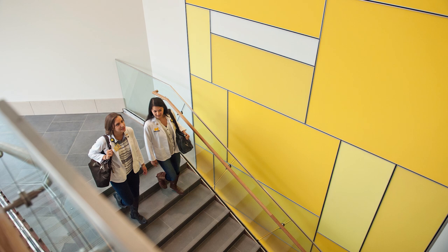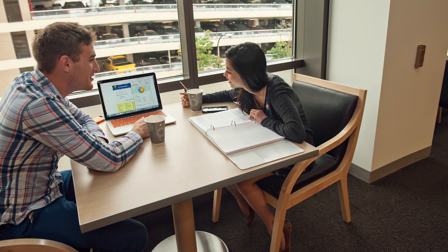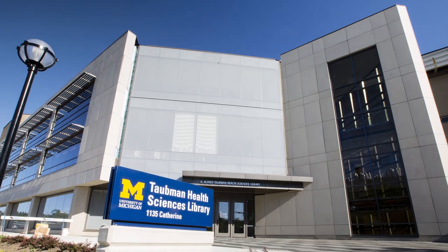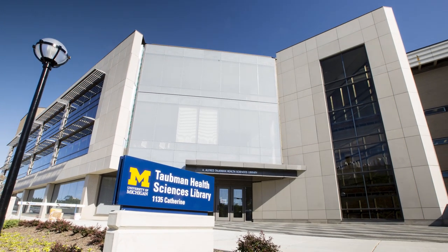Over the past three years, our university has focused on supporting this vision by creating a new environment for students and faculty to share ideas, learn, connect, and grow. The result? Our new, improved Taubman Health Sciences Library.